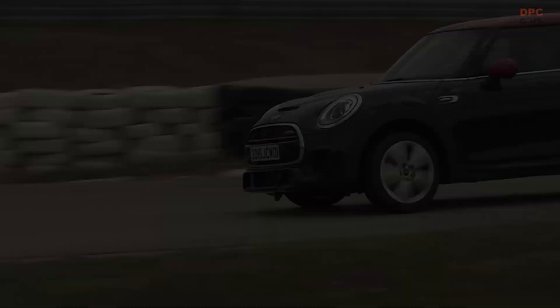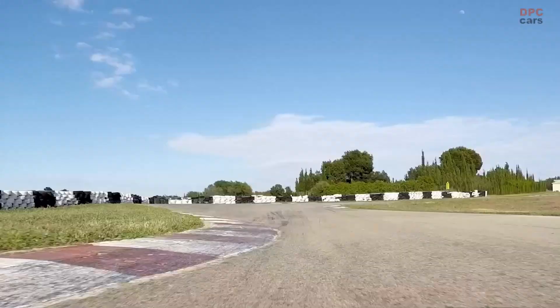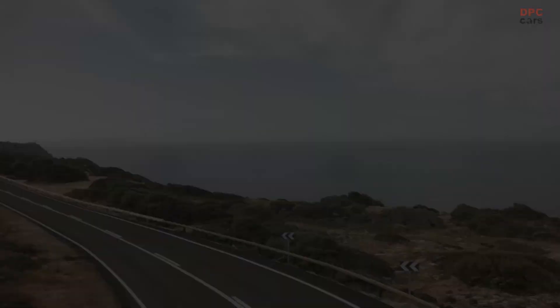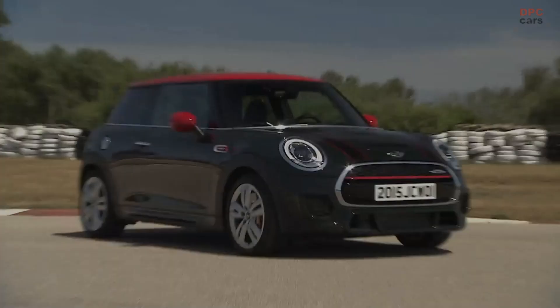This limited edition Mini will be available in Europe, the United States, Canada, and Mexico starting in September. Interestingly, only 150 of the 999 units will be up for grabs in the UK, the brand's homeland. This exclusivity comes with a hefty price tag — the starting price is a sizable 7,000 pounds more than the regular John Cooper Works, putting the cost at a substantial 39,600 pounds.